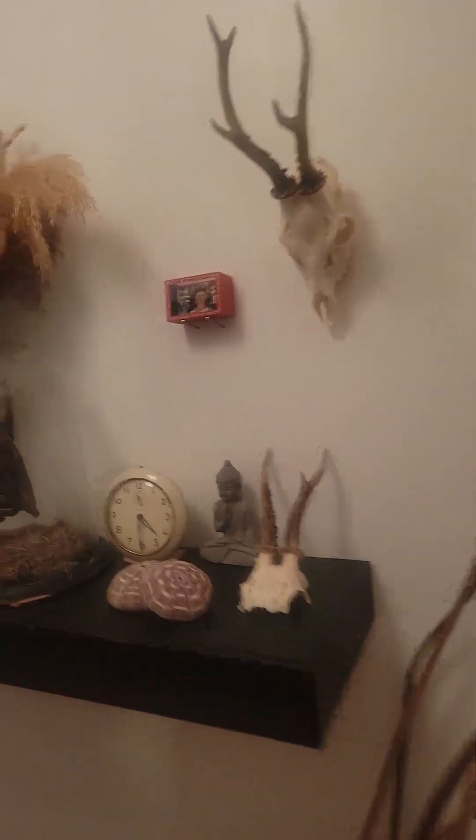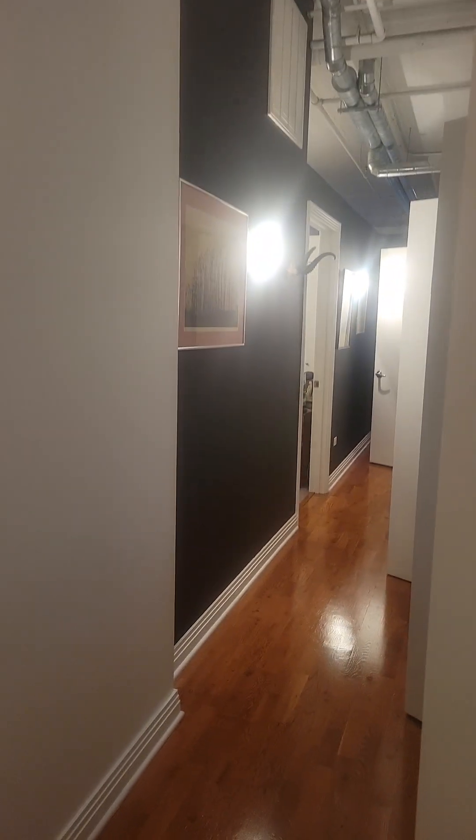Okay, this is unit 603. You've got a pretty large storage closet right as you walk in.